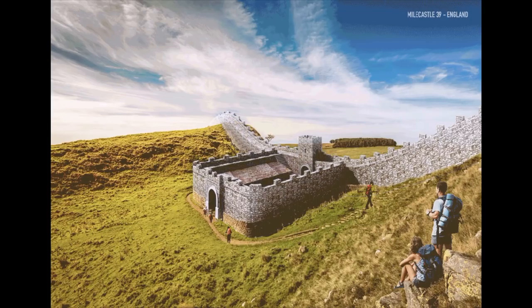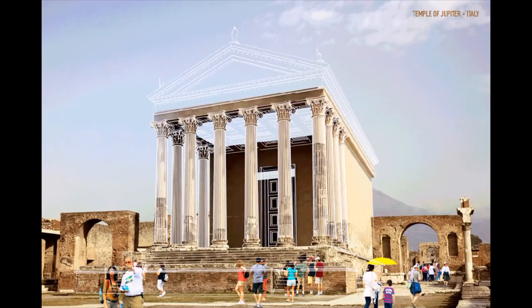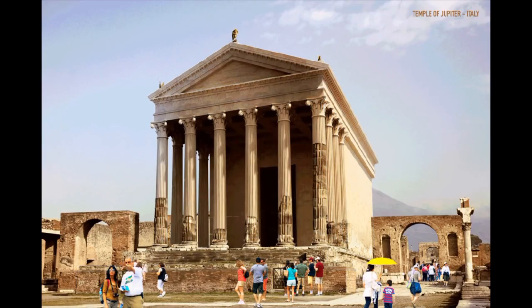Milecastle 39, part of Hadrian's Wall, Northumberland, England, 100 AD. The Pyramid of the Sun, Teotihuacan, Mexico, 200 CE.